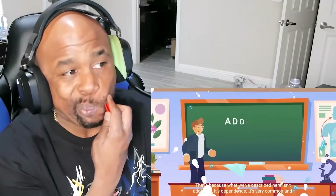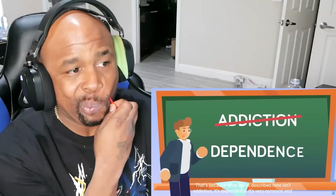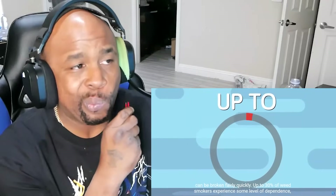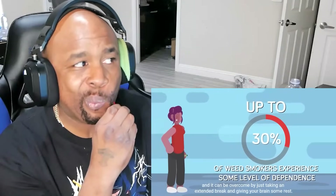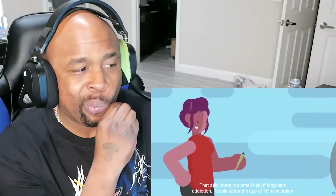Then you're likely back to normal. That's because what we've described here isn't an addiction — it's dependence. It's very common and can be broken fairly quickly. Up to 30% of weed smokers experience some level of dependence, and it can be overcome by just taking an extended break and giving your brain some rest. That said, there's a small risk of long-term addiction.